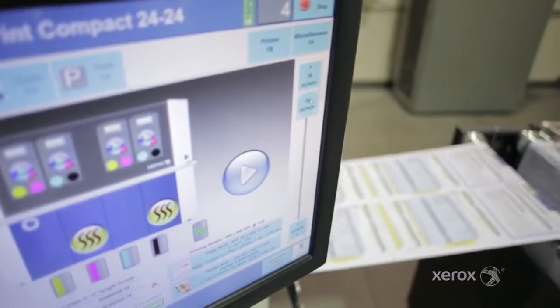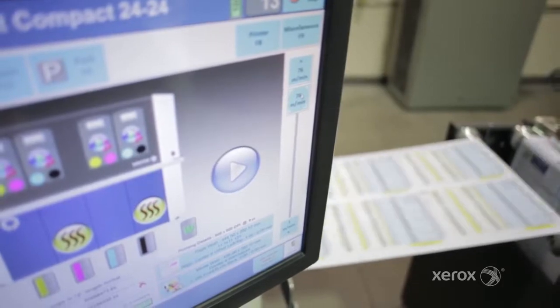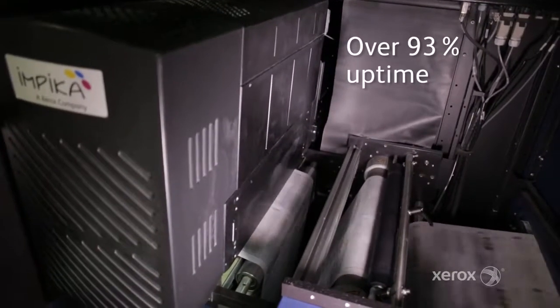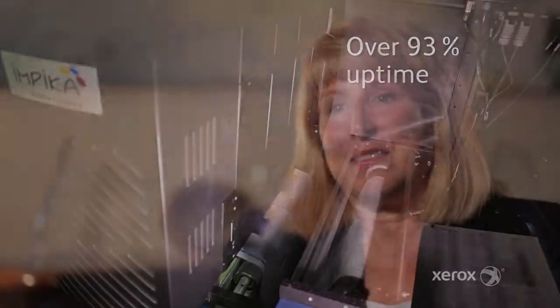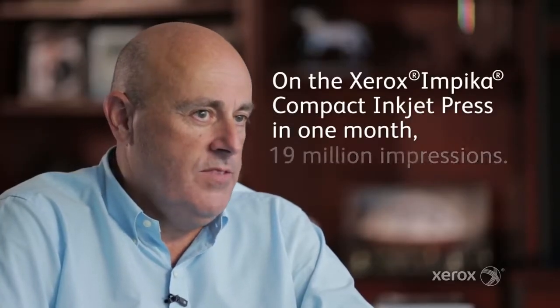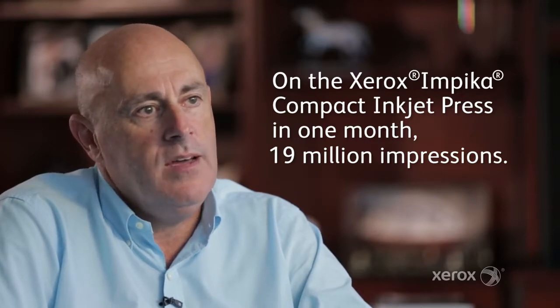One of the most impressive things about the printer has been the uptime. Over 12 months we have averaged over 93% uptime on the device. This last month we put double what we normally put on in a month and it just ran. Out of the 24 million impressions that we printed in August of this year, 19 million of those were on the Impica.